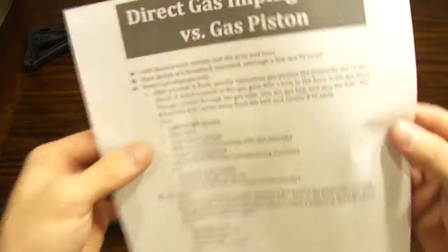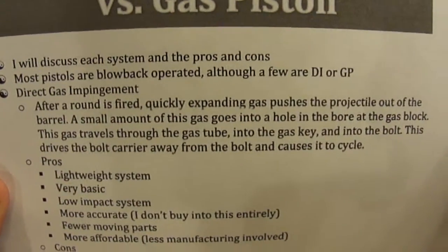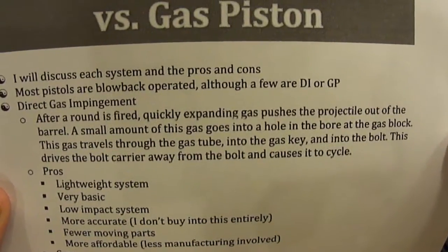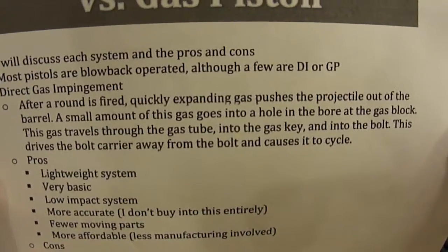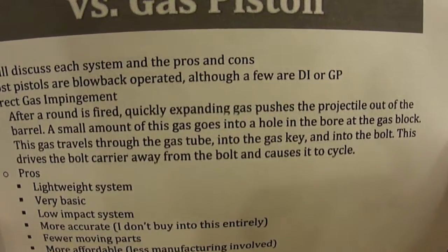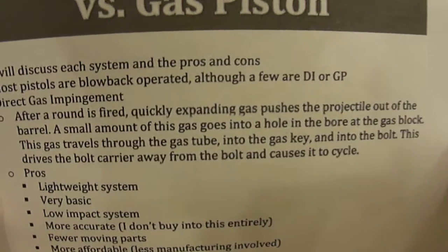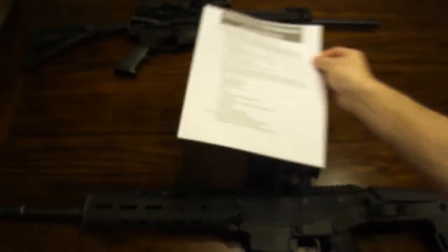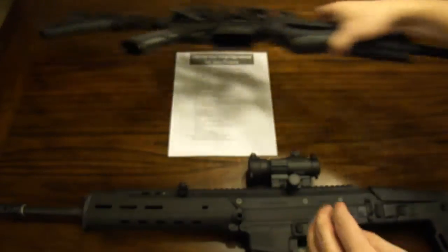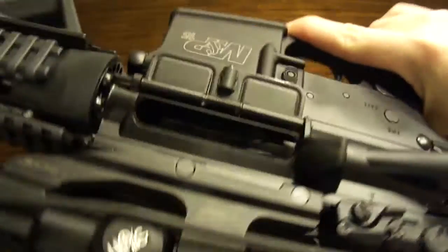First thing we'll talk about is direct gas impingement. I'll talk my way through it and then show you on this rifle. After a round is fired, quickly expanding gas pushes the projectile out of the barrel. A small amount of this gas goes into a hole in the bore at the gas block. This gas travels through the gas tube, into the gas key, and into the bolt. This drives the bolt carrier away from the bolt and causes it to cycle. On this Smith & Wesson M&P 15, I'll show you exactly what I mean.